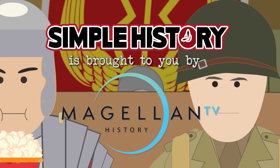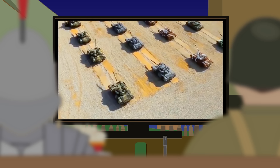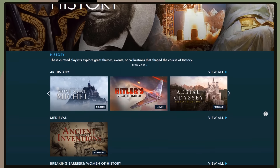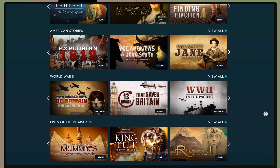This video is brought to you by MagellanTV, the documentary streaming membership service founded by filmmakers, bringing you premium content, diving deep into the history subjects you want to learn more about. MagellanTV has the richest and most varied content on history available anywhere, with over 2,000 plus documentary movies, series, and exclusive playlists.